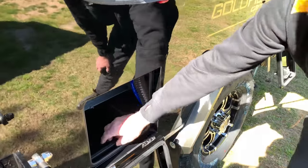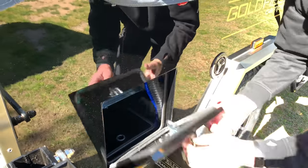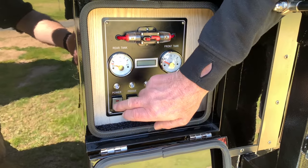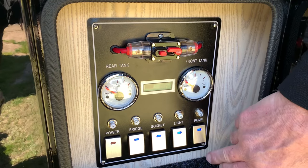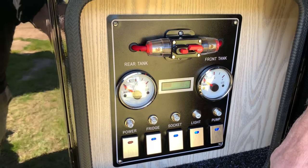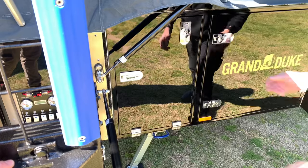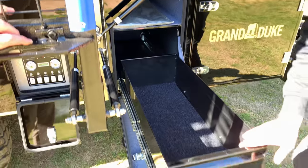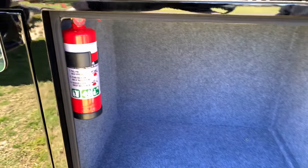There is a storage box that also holds your pump for your 120 litre water tank. These are your two fill points for your water tanks. The battery control panel is fully switched, giving you the ability to turn on and off what you like. There are two new high-quality water tank gauges and also a battery monitor giving you the percent and the voltage. This compartment holds a large rear drawer.